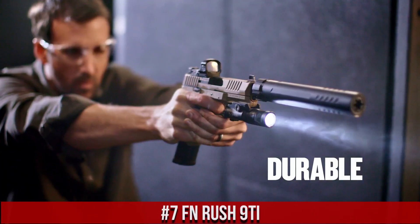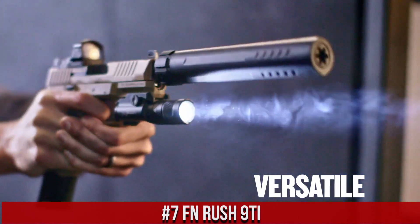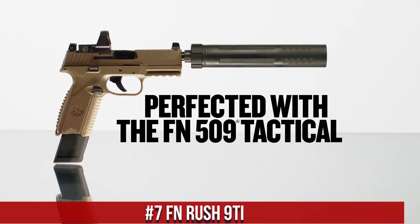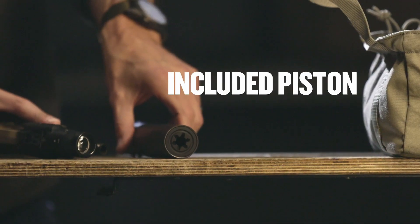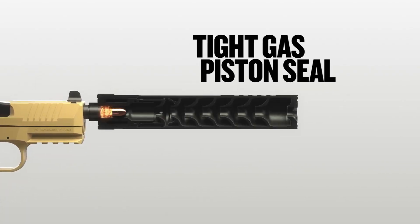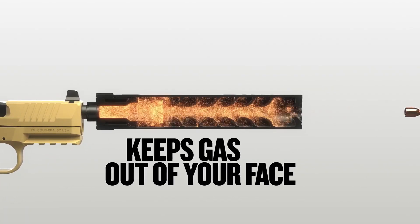a high-performance pistol suppressor designed to meet the needs of law enforcement, military personnel, and civilian shooters alike. With its advanced features and durable construction, the Rush 9 Ti is a must-have accessory for anyone who demands the best in firearm performance and sound suppression.